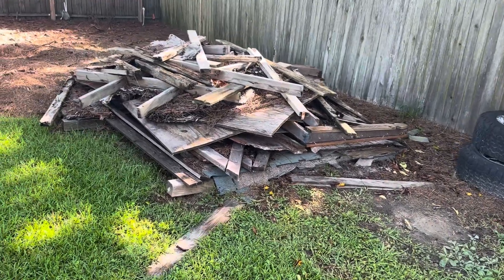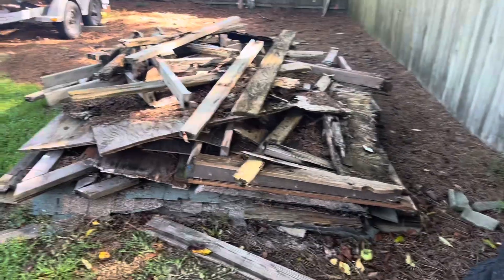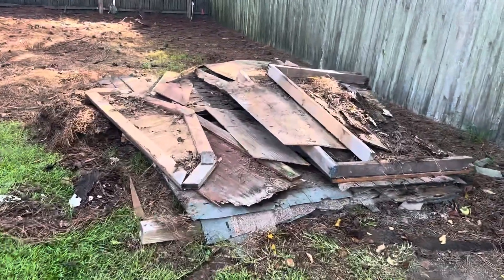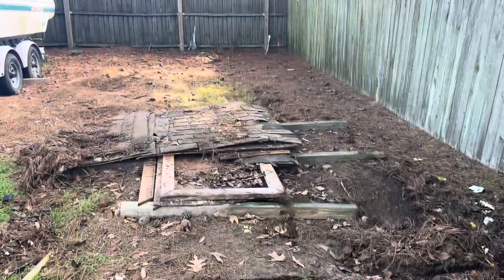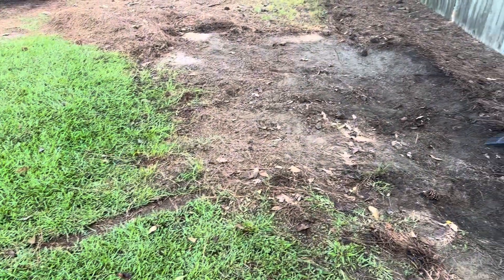Here's that shed I was talking about. It was already down — homeowner already cut it all up. We just got rid of it little by little. It was a beautiful day to be doing this, overcast, and you see we're down to the last little bit there, and now — Shazam! It's gone.